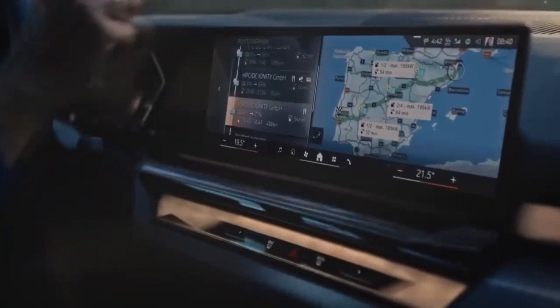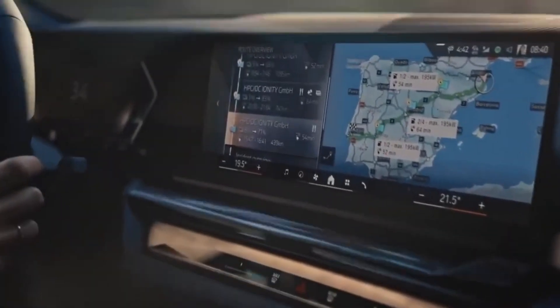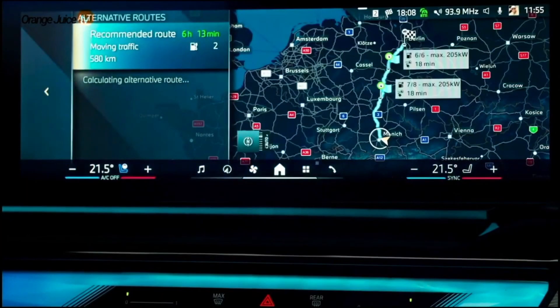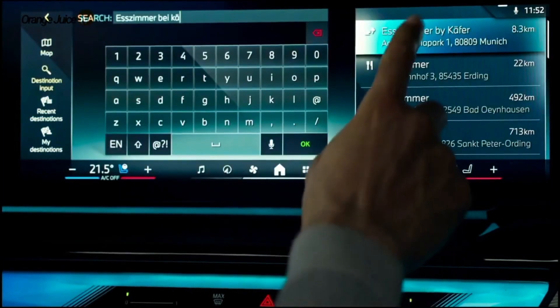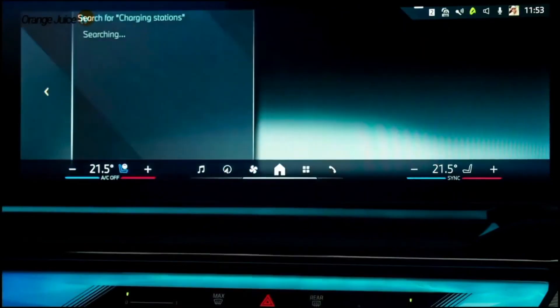A head-up display is optional, but all models come with Apple CarPlay, Android Auto, in-dash navigation, a wireless smartphone charging pad, a Harman Kardon stereo system, and an onboard Wi-Fi hotspot.